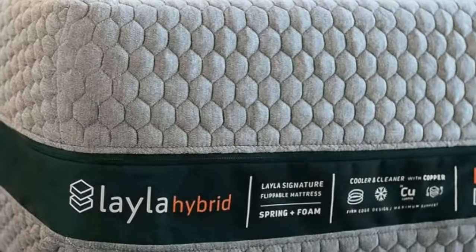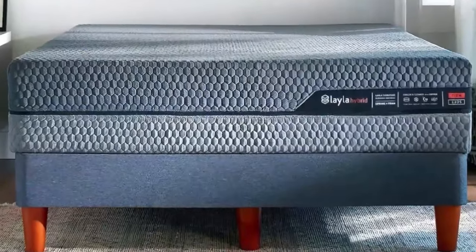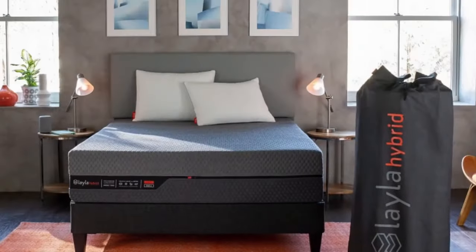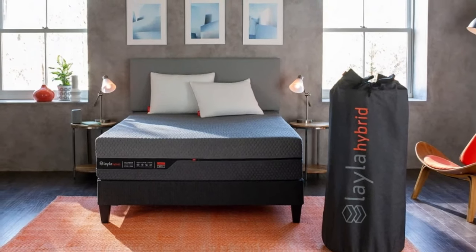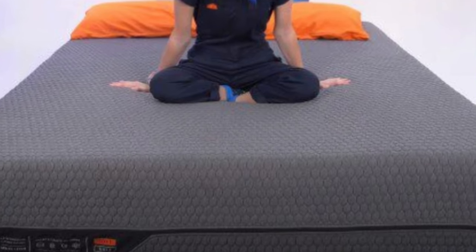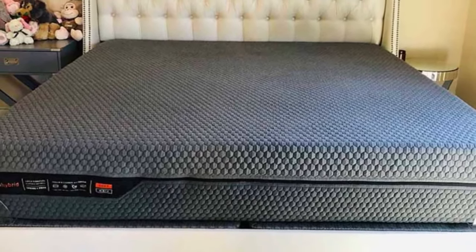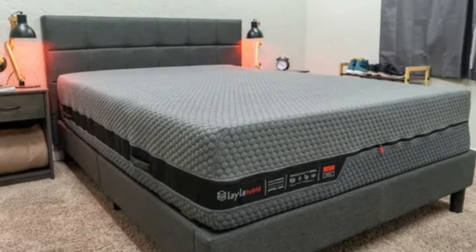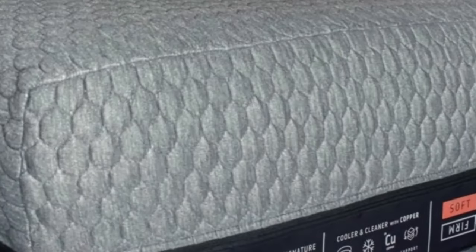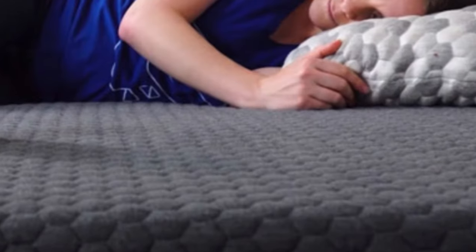The mattress is constructed with a comfort layer on either side, consisting of low-density memory foam infused with copper meant to help keep the bed's surface cool. The shared pocketed coil support core allows air to freely circulate, which further prevents heat buildup. The bed also features a reinforced perimeter, allowing our testers to comfortably use the entire sleep surface without experiencing feelings of roll-off. A breathable cover made from a stretchy polyester, rayon, viscose, and poly-liquor blend encases the entire mattress. Layla offers free shipping for customers in the contiguous U.S. and backs the mattress with a 120-night sleep trial and a 10-year warranty.